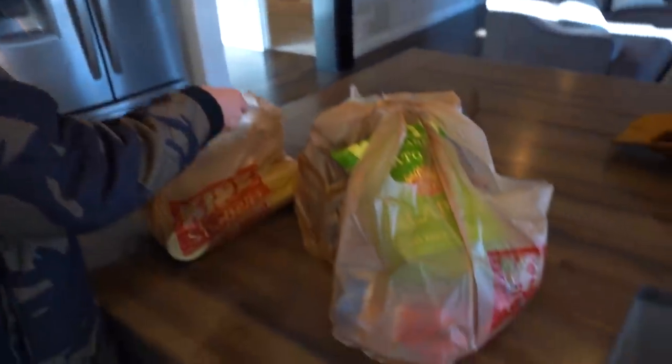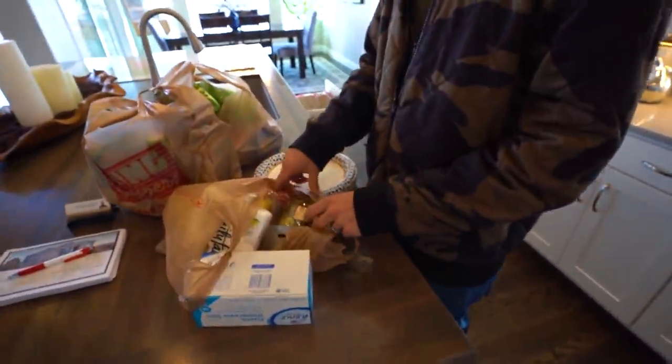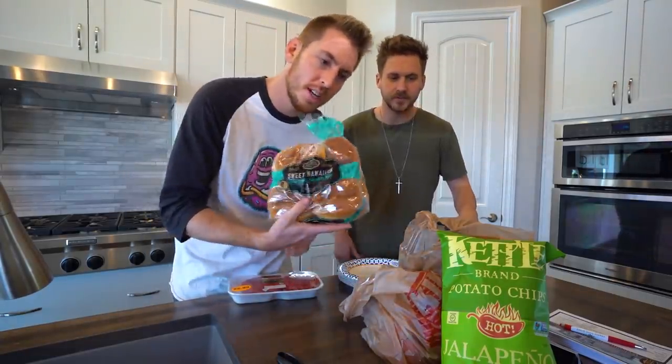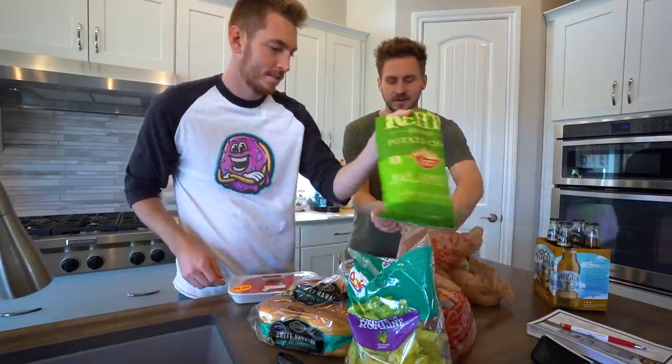What if some random customers come into the house and we're just preparing a feast in the kitchen — will they be confused? Maybe they'll want some. We're in the kitchen because we're going to prepare our burgers for grilling. We need to get them all out, season them up, put sauce on them, make them delicious, and then we'll grill. We've got our patties, sweet and spicy pickles, sweet Hawaiian buns, barbecue sauce, seasoning, lettuce, beverages — a must — and chips for a side.